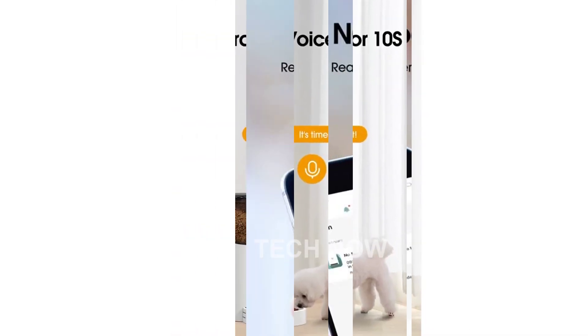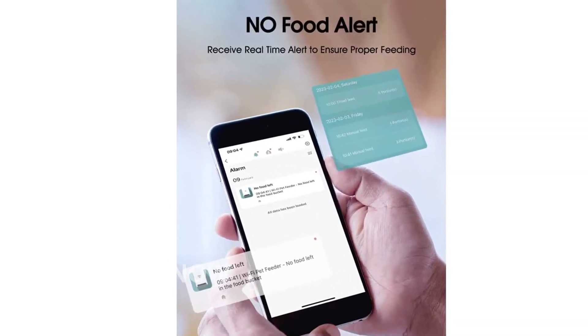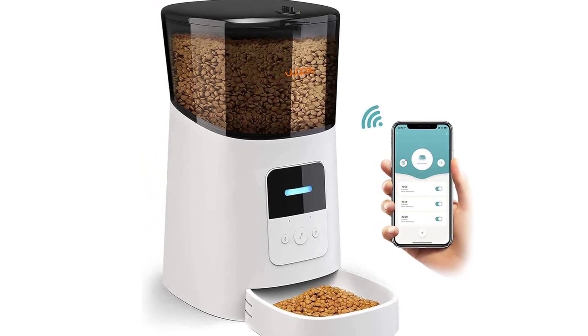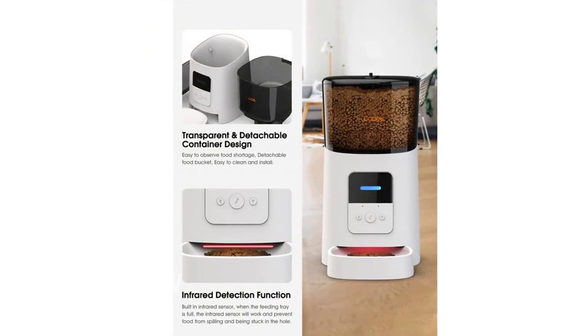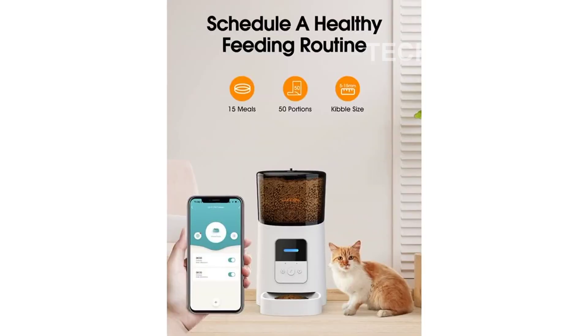The Wopet Automatic Cat Food Dispenser lets you record a custom message for your pet, keeping them excited about mealtimes. Simply press and hold the record button to create a voice message that will be played each time the feeding dispenses. If you're away from home and want to comfort your pet, you can also set a timed feeding close to the present time. When the food is dispensed, your pet can hear your comforting voice recording and won't feel lonely.